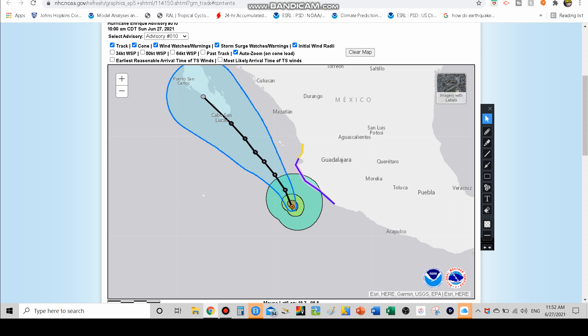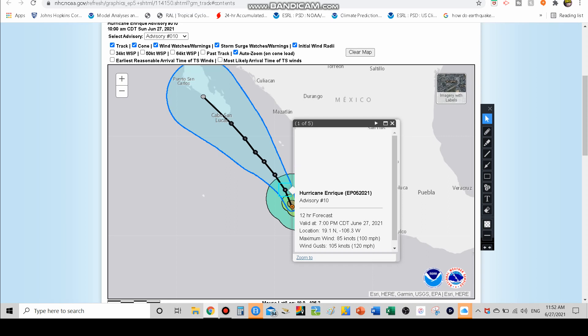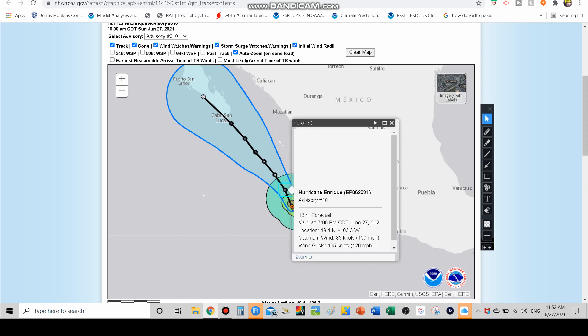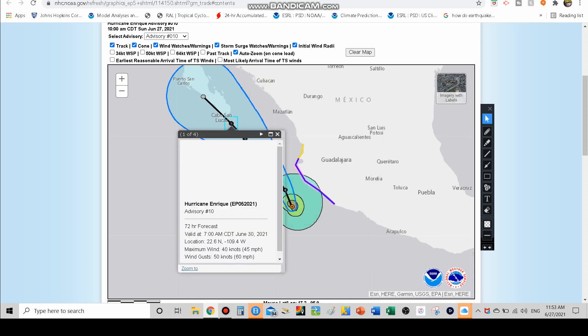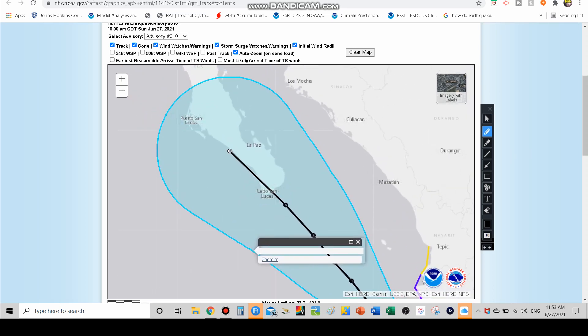Right now Hurricane Enrique has 90 mile an hour sustained winds — officially a Category 1 — but we are seeing gusts reaching Category 3 status. It could strengthen a bit further to a Category 2 with around 100 mile an hour sustained winds and gusts up to 120, then start weakening: 80, 70, 60, probably down to between 40 and 45 mile an hour winds when it reaches Cabo San Lucas and then Puerto San Carlos and La Paz in the near that Baja region.